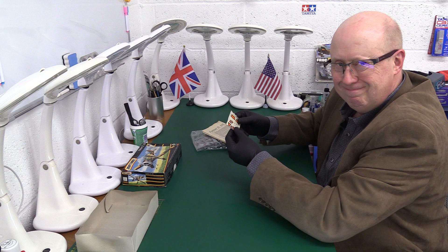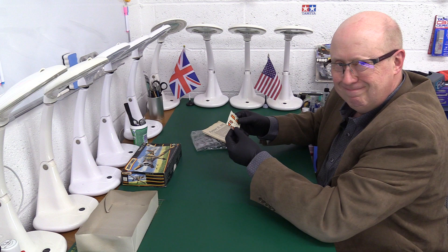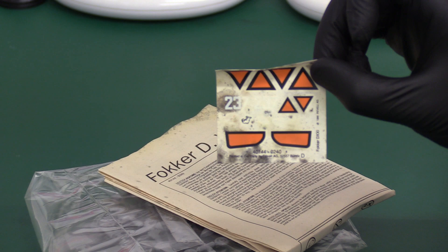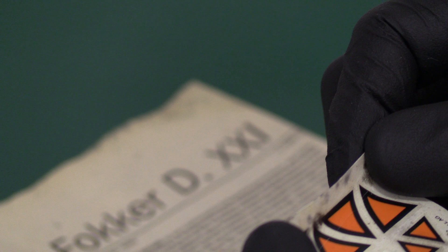We've got some typical Matchbox — past their best — decals. We've got some nice Dutch decals, the orange of the Netherlands. It's got damp in it and it's gone a bit nasty, so probably not going to use that.